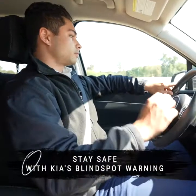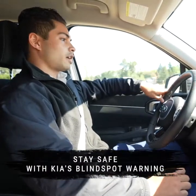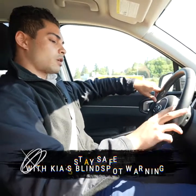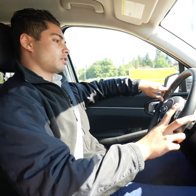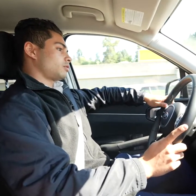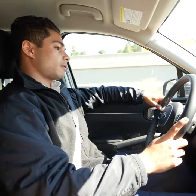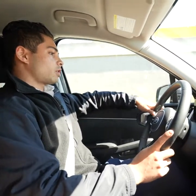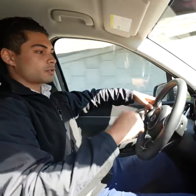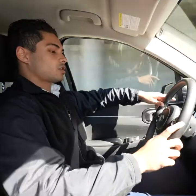Right now I'm driving down the highway and I'm seeing all the obstacles in my way. You'll see this car on our left side here. If I accelerate a little bit and match up to his speed and I want to turn into his lane, Kia's blind spot warning is actually going to sense that. And you hear that beep — it's going to tell you there's a car in your blind spot and it's going to tell you not to change lanes.